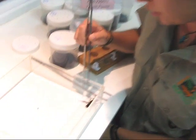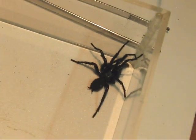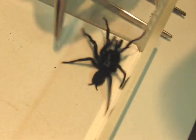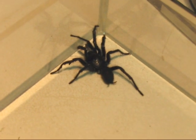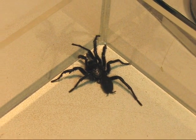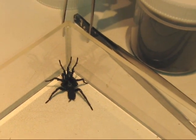The Sydney male funnel web is one of the most dangerous and lethal spiders in the entire world. One of the main reasons is actually one of their behaviours. The reason why we come into contact so much with the males is that once they reach maturity, they need to go out and find a female. So they're out and about every night looking for the girls, and that's when they can come into contact with our homes.